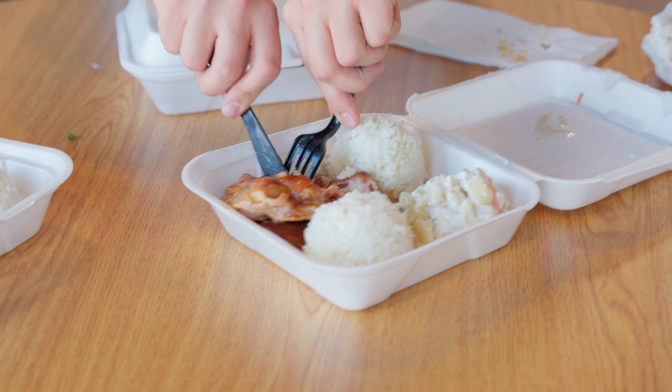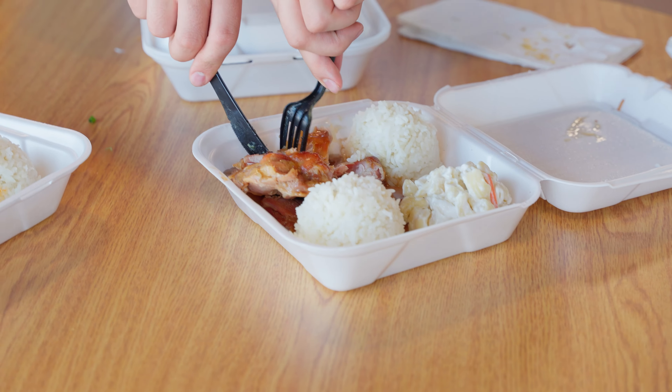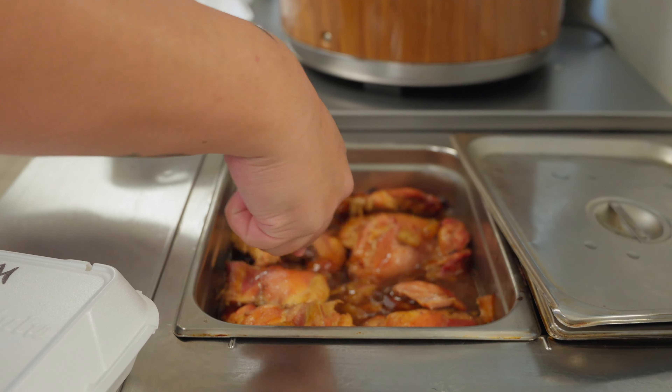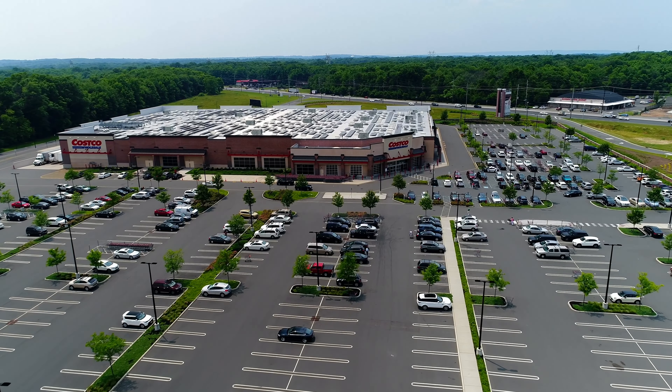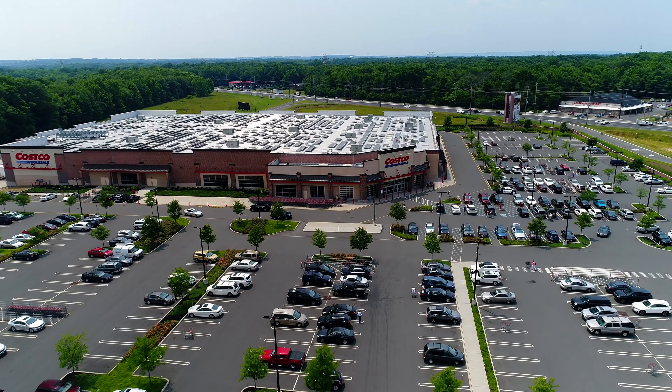Last but not least, the teriyaki chicken. The chicken's a little bit more tender, with that teriyaki flavor still present. Cheers. I would compare the texture to almost like rotisserie chicken, and we get that sweet teriyaki glaze. It's like when you go to Costco and get that rotisserie chicken — same exact texture.